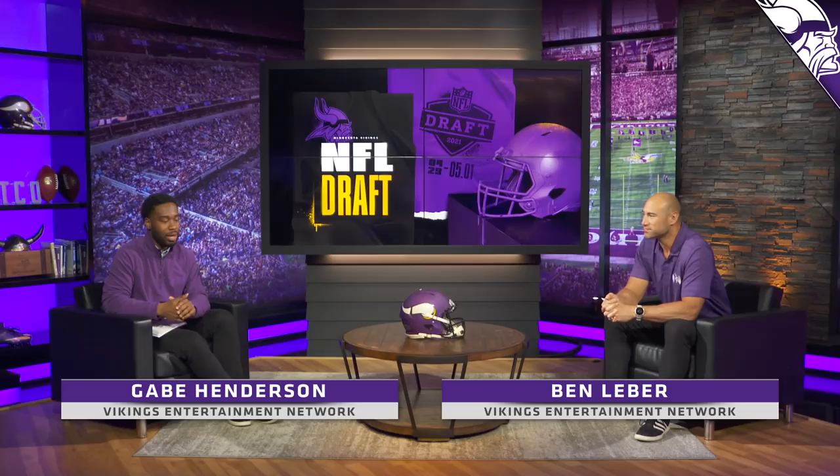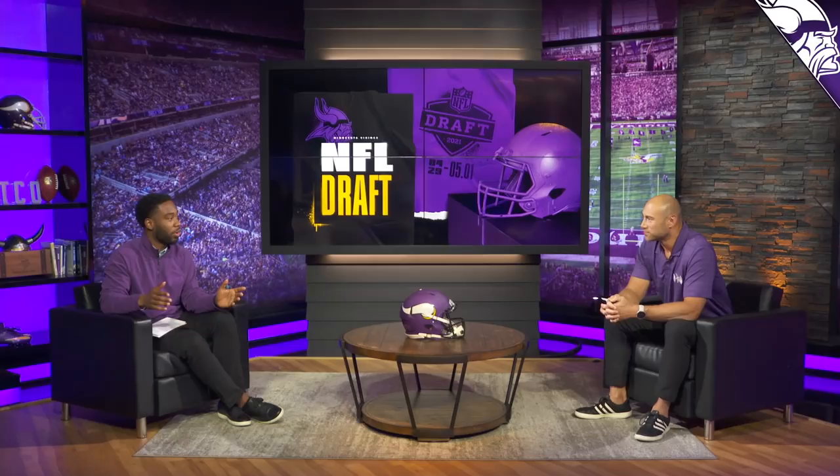Alright, here we are wrapping up our NFL draft prospect profiles. Ben Lieber, Gabe Henderson. Today we talk about the defensive back position, and there are a lot of guys we can talk about, but we are going to talk about five guys today. Four of those five guys are six foot two and taller.